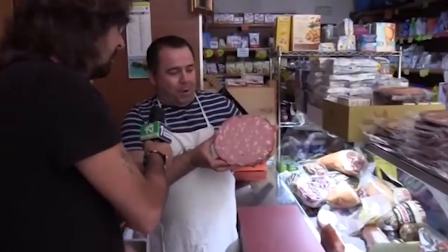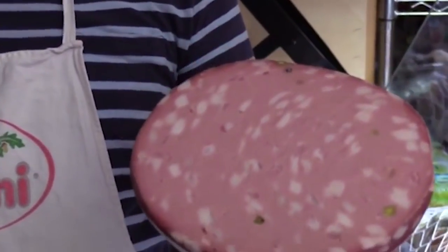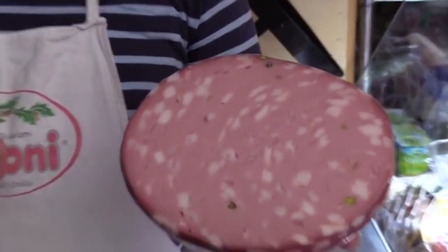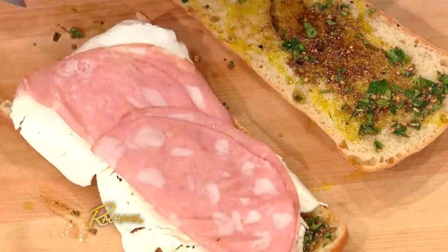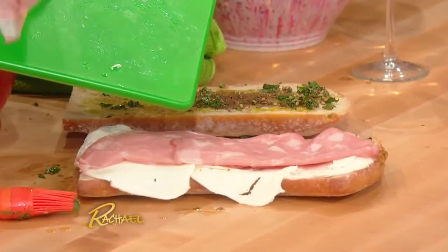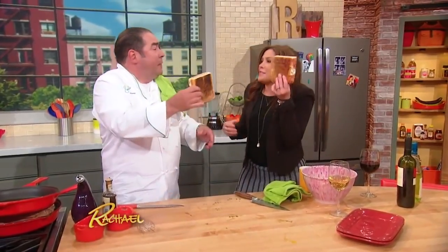Mortadella, much like bologna, is made from finely ground pork meat, which is first cured and then cooked in a low-temperature oven before it's packaged. The main difference between bologna and mortadella is that mortadella also contains added fat, or lard, which gives it that distinct marbled appearance. Mortadella also has some pistachios or green olives in it, which makes it sort of like a fancy version of bologna's olive loaf.